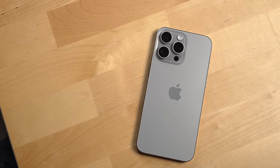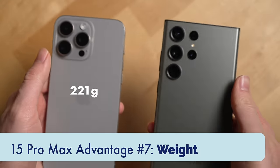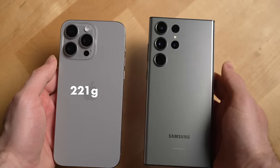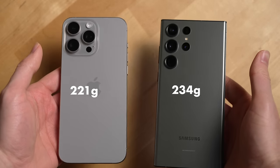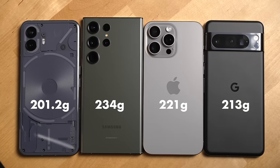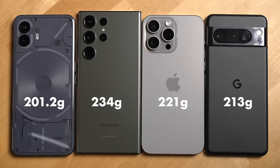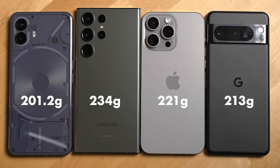But now let's look at the iPhone 15 Pro Max and its advantages. The first advantage is weight — the iPhone is slightly lighter than the S23 Ultra at 221 grams versus 234 grams, which you can feel. Though both phones could lose even more weight when compared to other phones of similar size like the Pixel 8 Pro and the Nothing Phone 2.